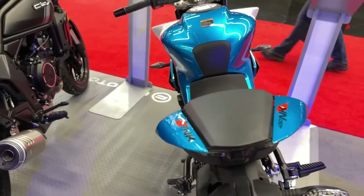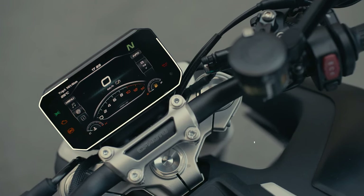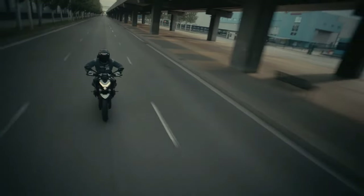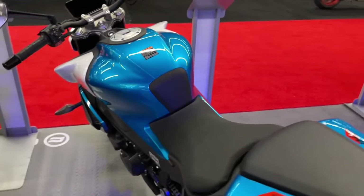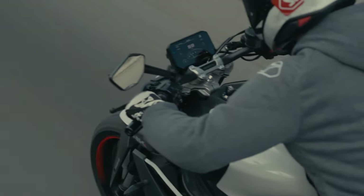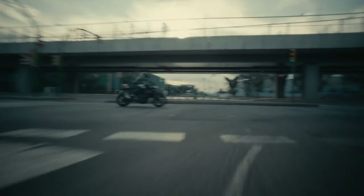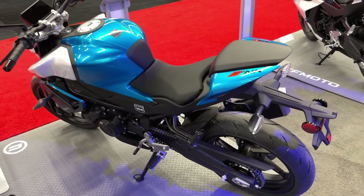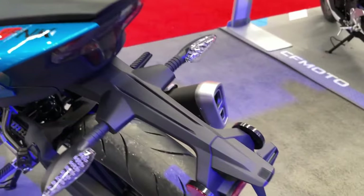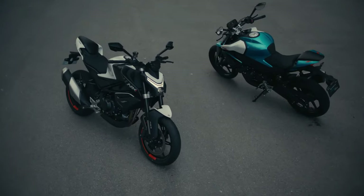The engine's capabilities translate to a noteworthy acceleration of 0 to 100 kilometers per hour (approximately 62 miles per hour) in just 4.9 seconds, and a top speed of 178 km/h (approximately 110 miles per hour).